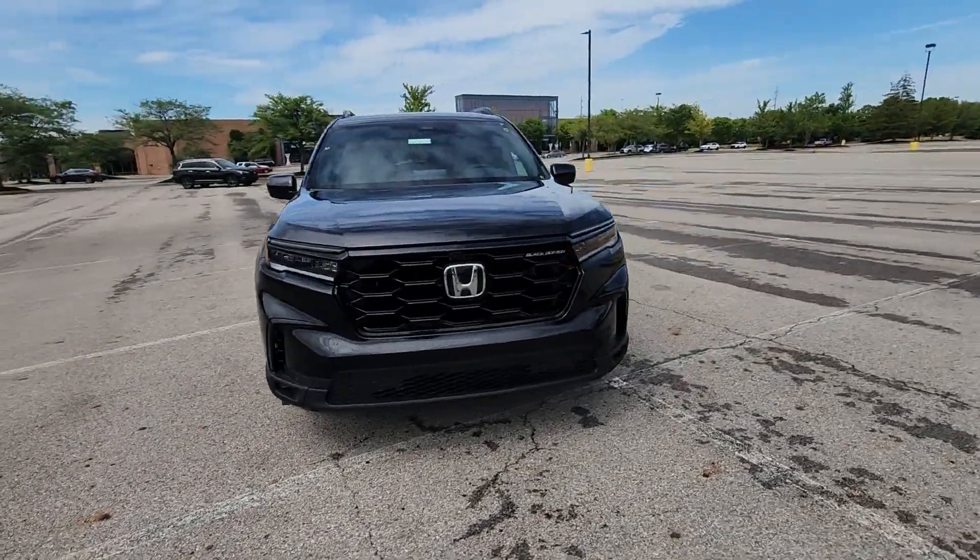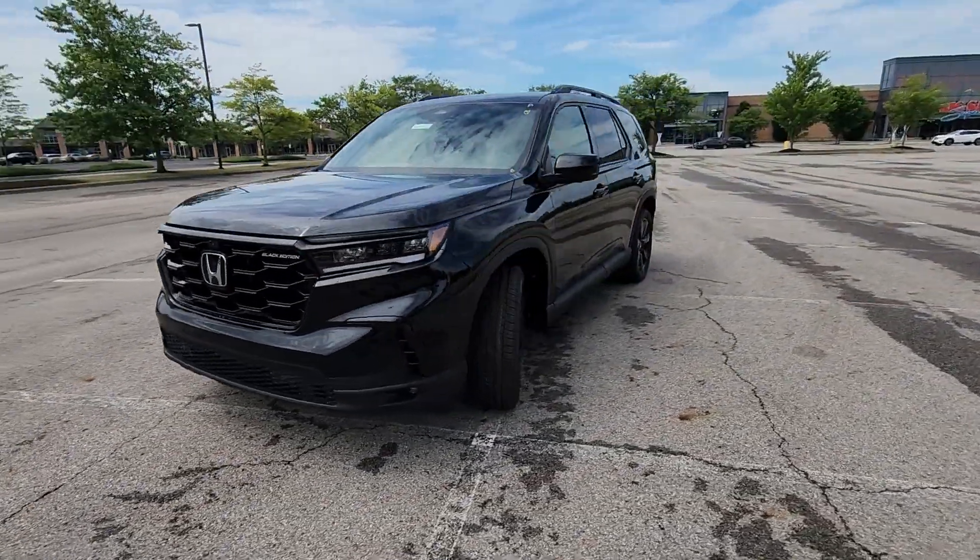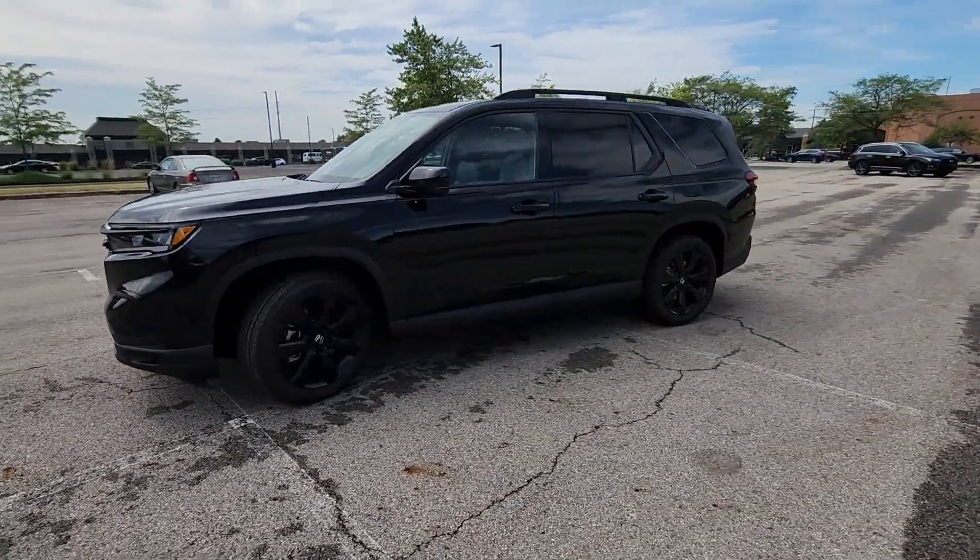2025 Honda Pilot. This SUV offers space as well as power and performance.